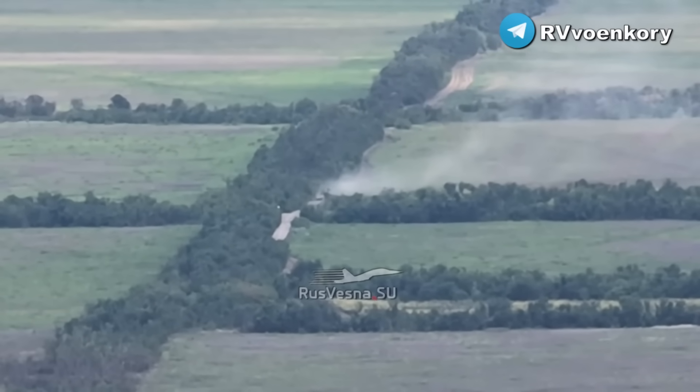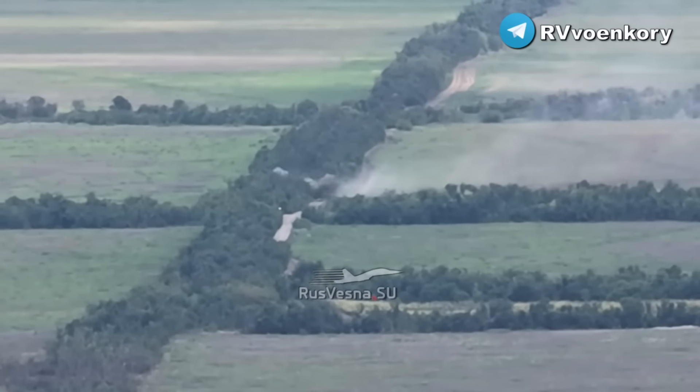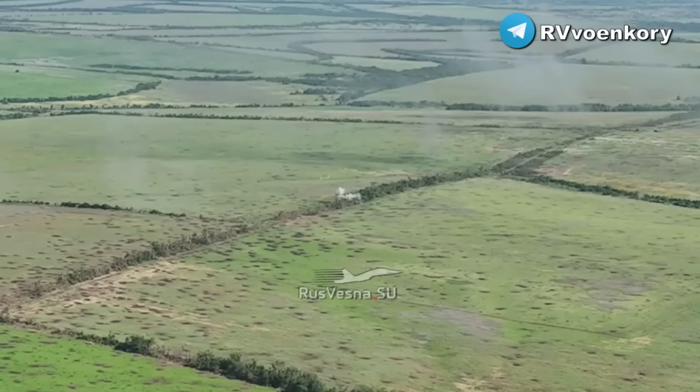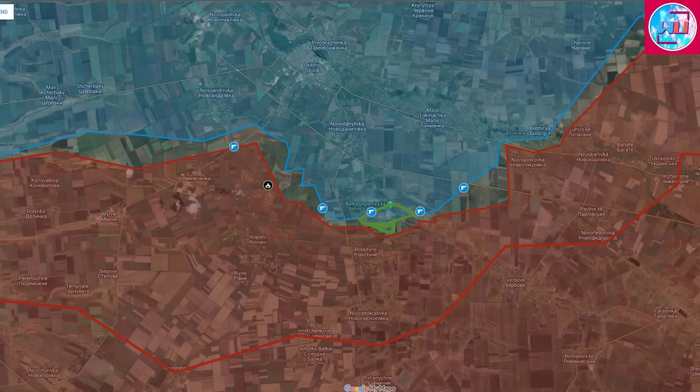This corroborates the previous report referencing the New York Times article on 30% losses for Ukrainian offensive power throughout this offensive so far. It's something else to see it firsthand through the destruction on the fields and all the black burn marks. This also shows that some vehicles are being recovered by either side, as there are many burn marks but not that many vehicles left in these areas.